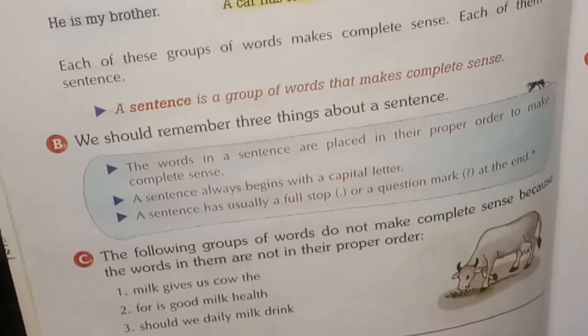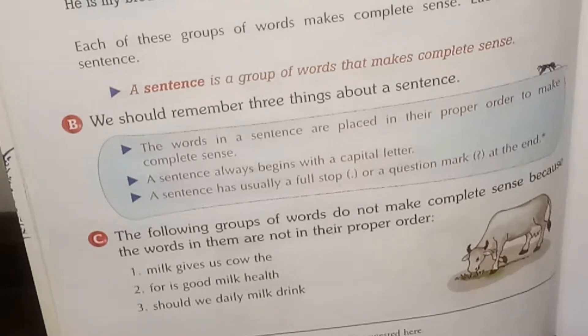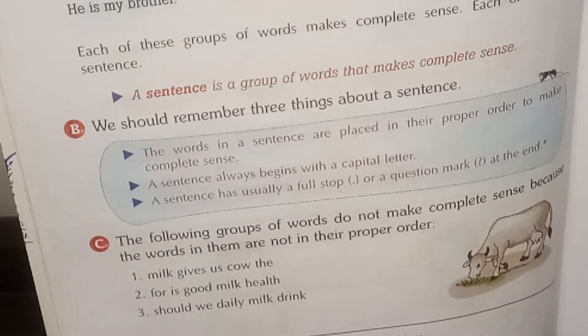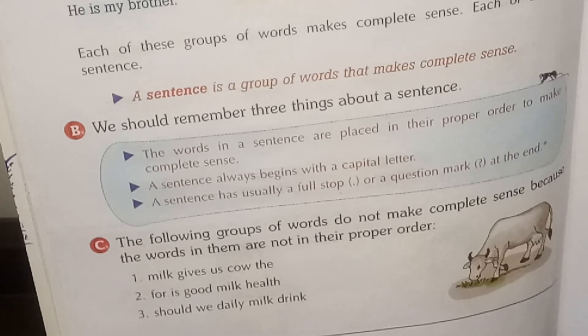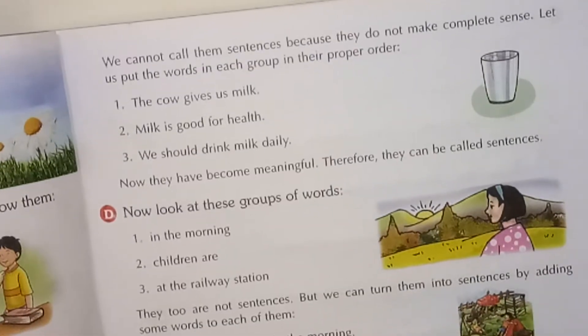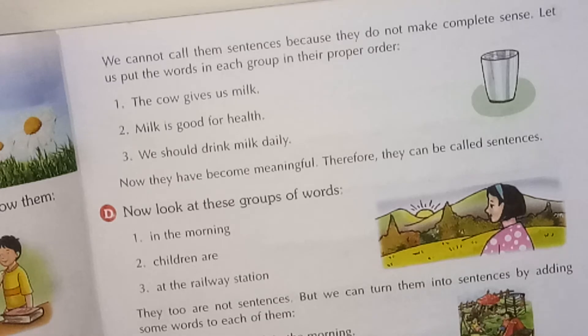Here are certain words which are not complete sentences — jumbled words like 'milk gives us cow,' 'cow though for is good milk health,' 'should we daily milk drink.' We have to make proper sense of these words. When we arrange them properly, we get: 'The cow gives us milk,' 'Milk is good for health,' 'We should drink milk daily.' Now they have become meaningful, so now they are called sentences.